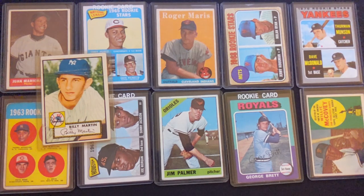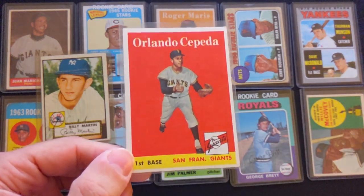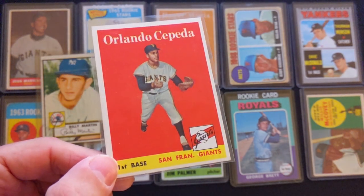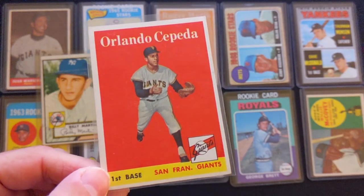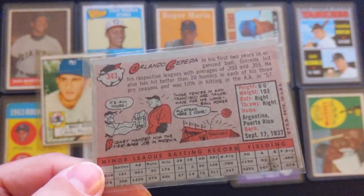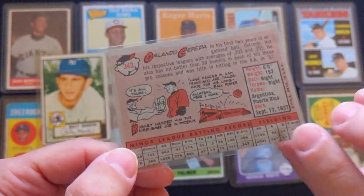Going back to the vintage cards — next one is this Orlando Cepeda rookie card, another great San Francisco Giants Hall of Famer. This card is from 1958 Topps.